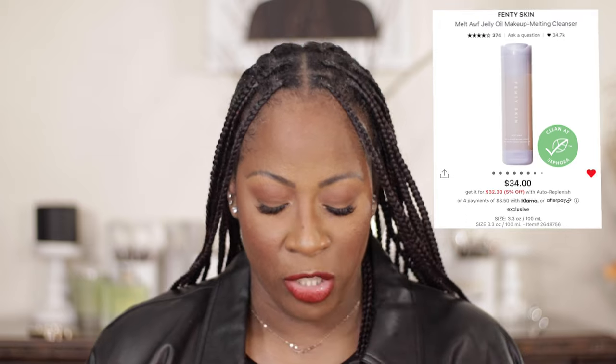For makeup removers, the one I've been loving is the Fenty Skin Makeup Melt Off Jelly Oil Cleanser. It really does a good job. I've been using a lot of oils lately instead of butters, and that is definitely one of my favorite oils — definitely want to give that a try.